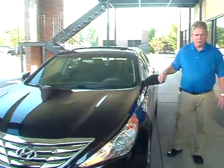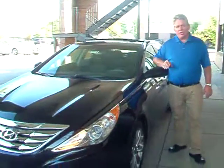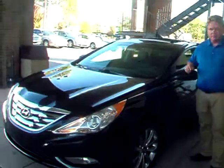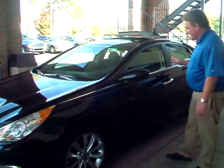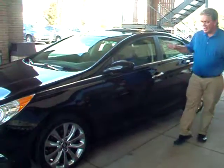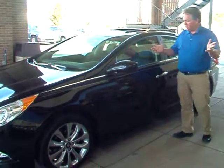Hi, Delisa Walton, Michael Childress, Jim Hudson Hyundai. I wanted to show you the car that you had picked out — a 2012 Sonata SE navigation, the sunroof, just like you asked for.